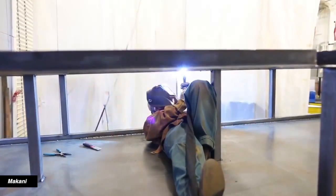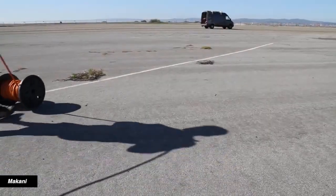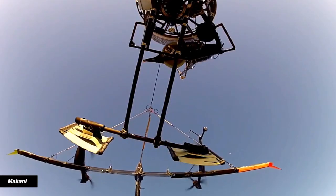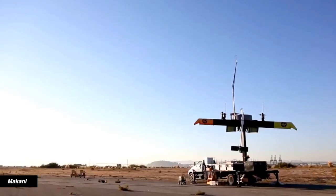If you've been racking your brain wondering what Google might do next, here's your answer: build energy kites. Well, at least it's hiring the people needed to build those energy kites. Back in 2013, Google bought Makani Power, a California-based company that makes airborne wind turbines, aka energy kites.